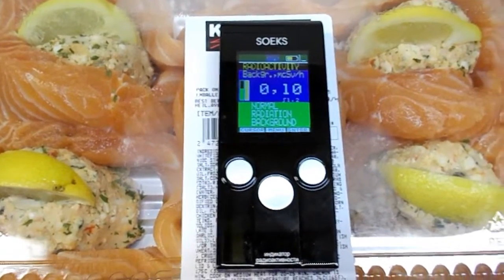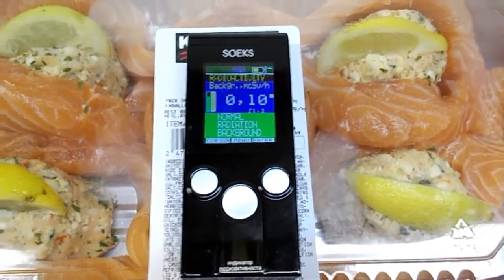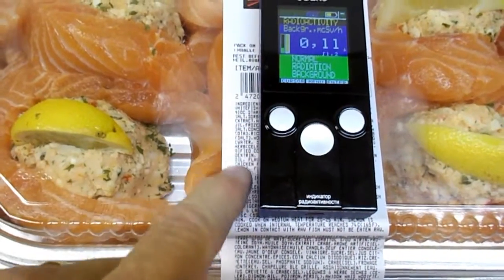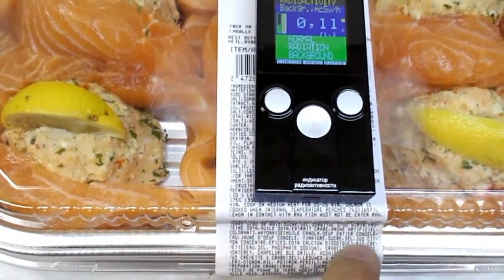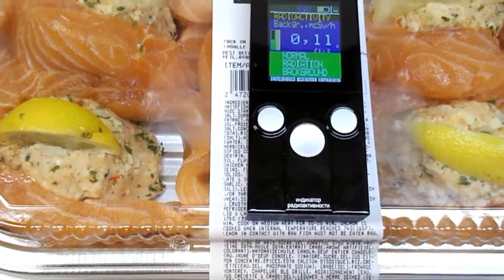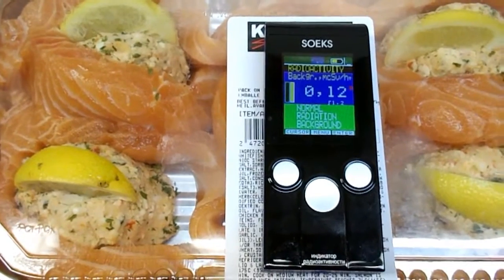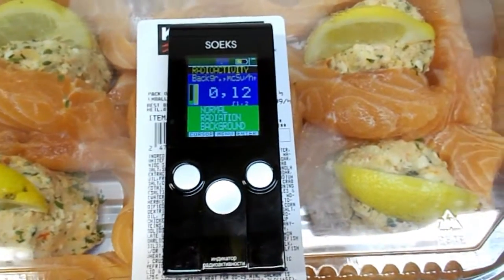This is interesting stuff, this stuffed salmon. The list of ingredients here is very long and very fine print — you name it, it's in there. So if there's any problems with the oceans where this fish came from, you'd expect it to show up.